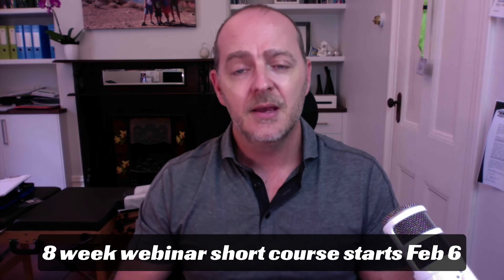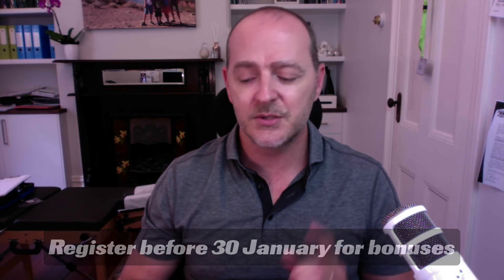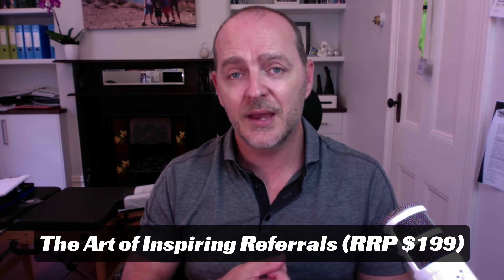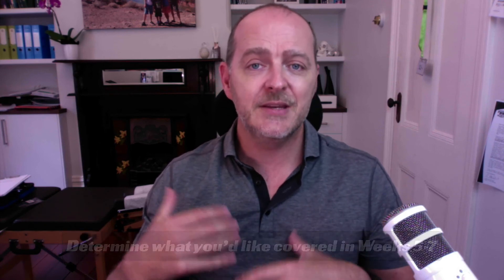If you found this interesting and would like to learn more, feel free to contact me. We are also running an eight-week short course starting February 6th. It is webinar-based — if you can't attend live, you will get the recordings. We're filling up with only four seats available. If you register before January 30th, you'll receive two bonuses: free access to the Art of Inspiring Referrals module, and the ability to determine what content you'd like covered in weeks five through seven.